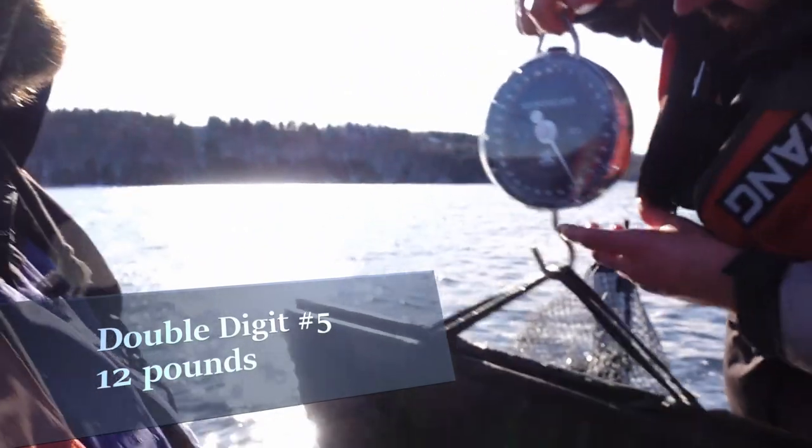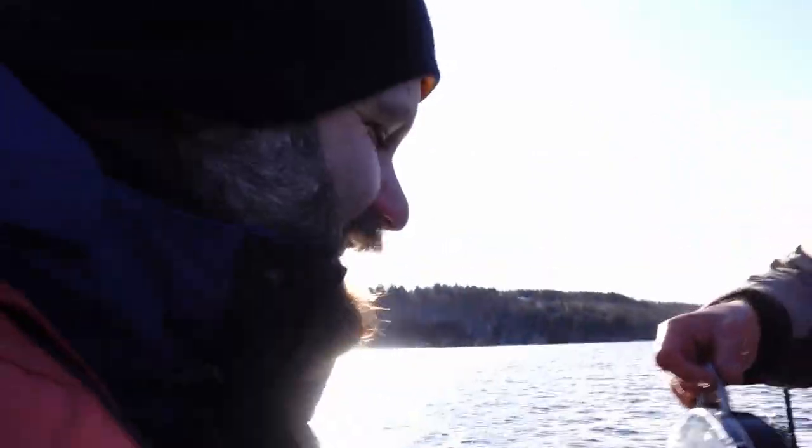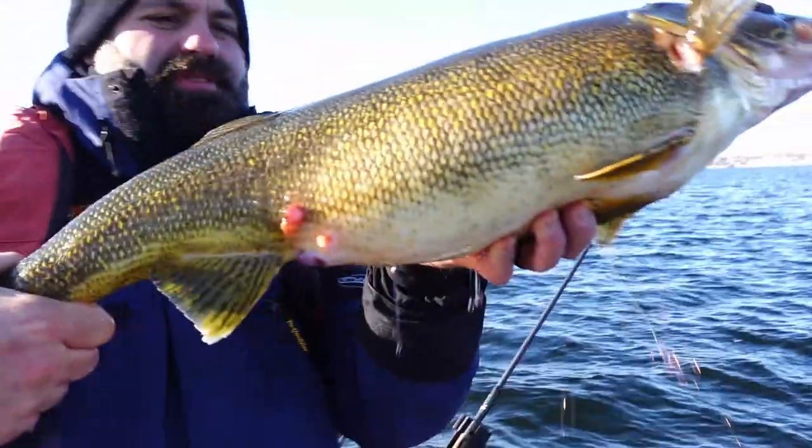What are we at boys? Twelve! Wow! Twelve, and it's not even his biggest of today. That's twelve — big ol' twelve pounder. Beautiful.